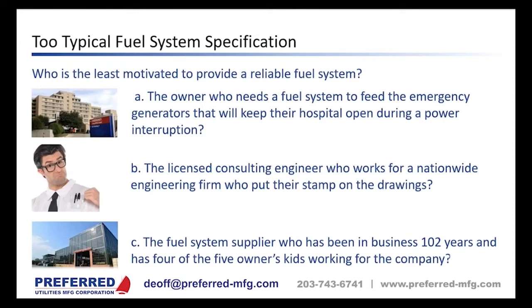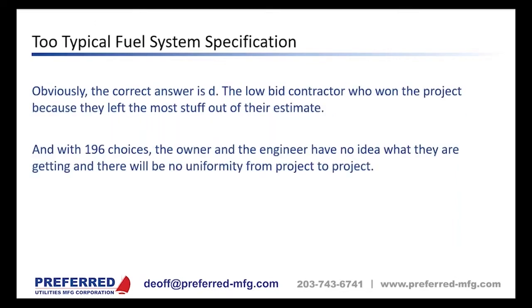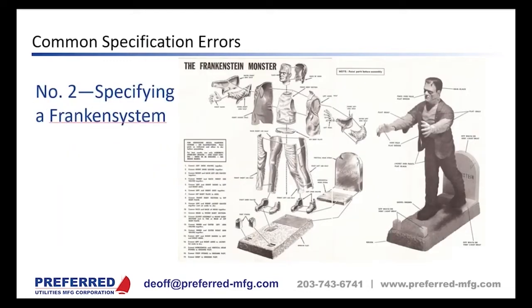So the contractor is really specifying the system, and the engineer and owner have no idea what they're getting. Who is least motivated to provide a reliable fuel system? The low bid contractor who won the project because they left the most stuff out of their estimate. Some contractors are reputable and capable, but since most projects go to the lowest bidder, they're all incentivized to cut costs.